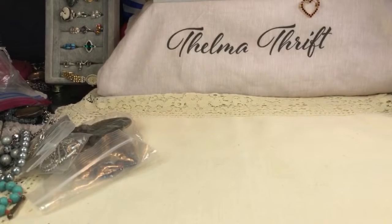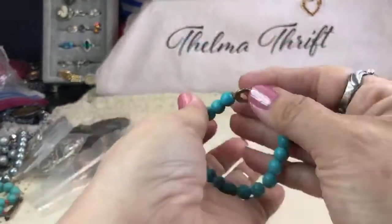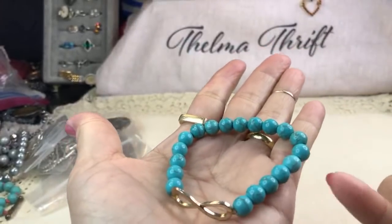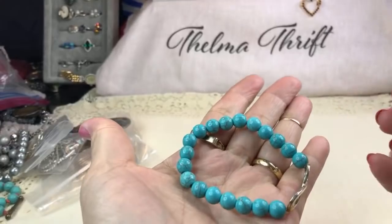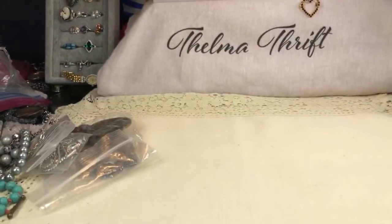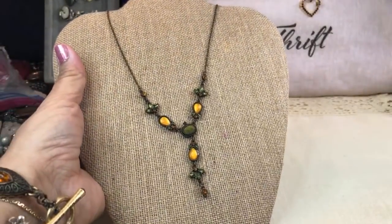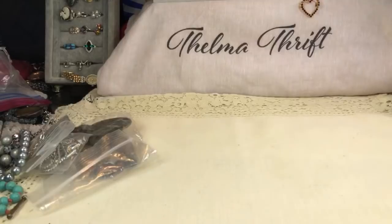Here is some dyed howlite in a stretch with an infinity charm on it. You can see that telltale matrix that howlite has — it's almost brown and very veiny, very uniform. It's very pretty — I like howlite. It makes a nice alternative to turquoise, and I like it in its natural state, which is a creamy white. Here's also a really pretty vintage-looking agate with green and gold — nice sunny gold. And this lucky bracelet is so cool — Lucky Brand.